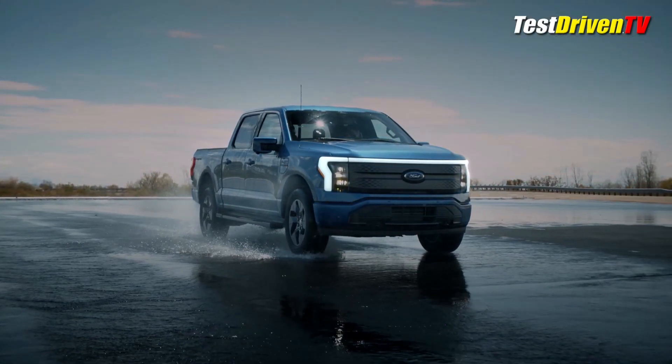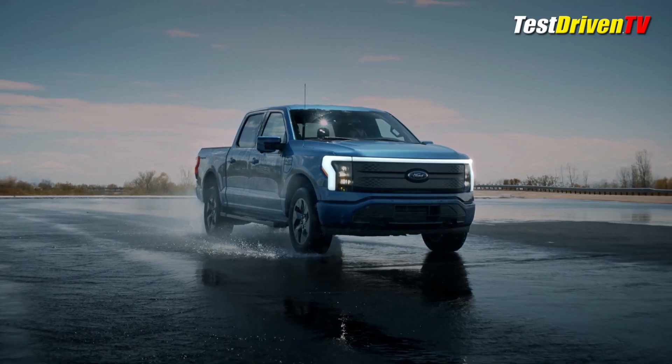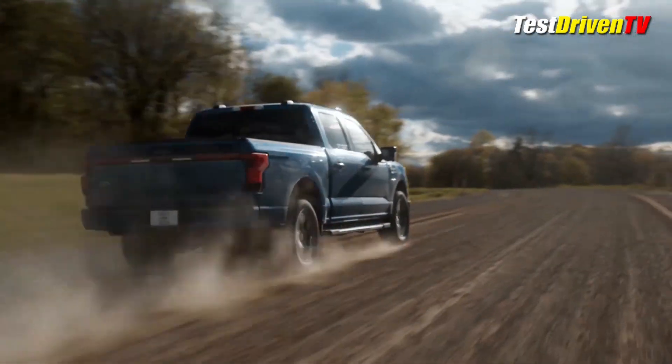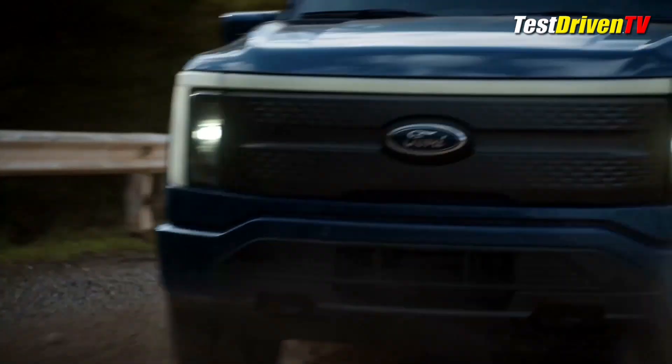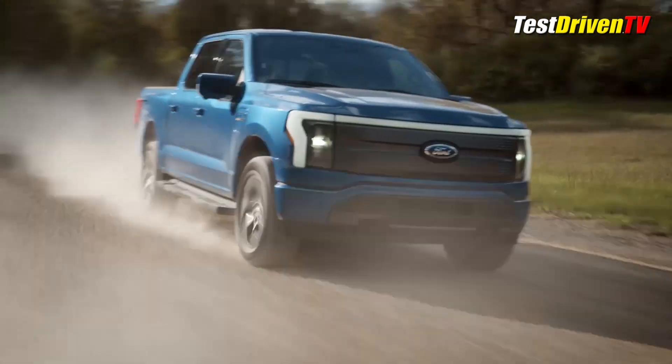The Lightning gets its own sheet metal front and rear with unique fenders, hood, facial elements, headlamps, and bumpers. You'll see it coming and going with available signature LED lighting across the front and rear. A unique bed and tailgate design seals the deal. The new front and rear sheet metal wrapper makes the F-150 Lightning the most aerodynamic F-150 ever.